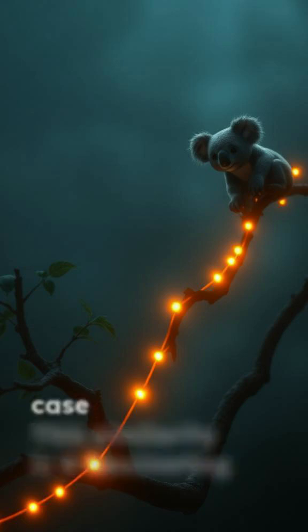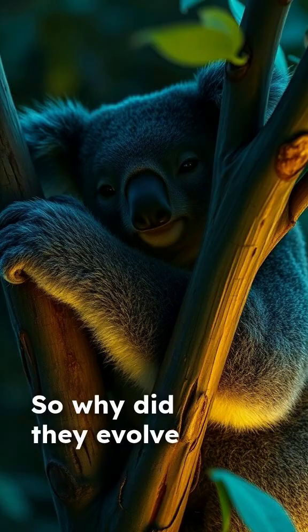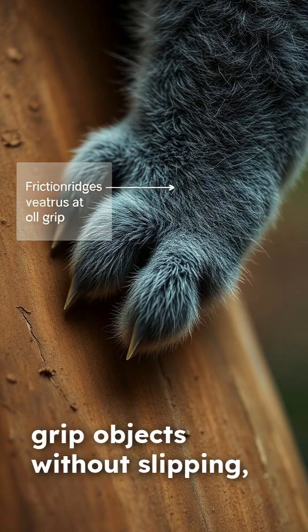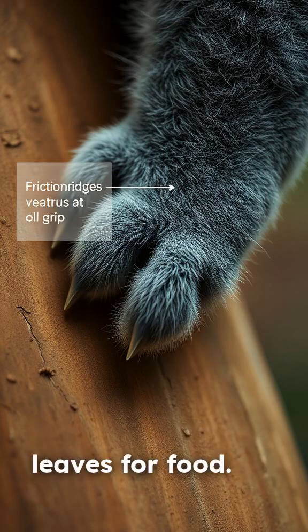This similarity is a fascinating case of convergent evolution, with the koala and human lineages splitting millions of years ago. So why did they evolve these unique ridges? It's all about gripping. Just like our fingerprints help us grip objects without slipping, the koala's ridges give them crucial traction for climbing smooth bark and stripping leaves for food.